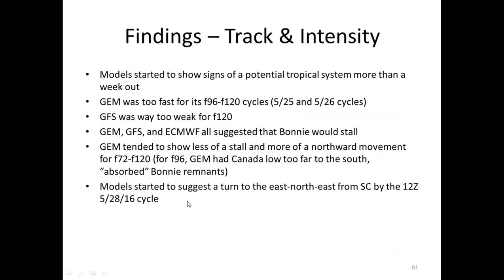Overall findings: the models did start to show signs of a potential tropical system really a week out, and even before that were hinting at it. We had that ridge over troubled waters with low pressure in the Caribbean. The Canadian was too fast in some of those earlier cycles on the 25th and 26th. The GFS was way too weak for the 120-hour forecast and for many other forecasts. The Canadian, European, and GFS all did suggest, at least in some cycles, that Bonnie would stall east of South Carolina. The Canadian tended to show less of a stall and more northward advancement, and the models started to suggest more of an east-northeast turn by the 12Z 28th cycle, which is what we saw.